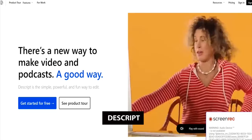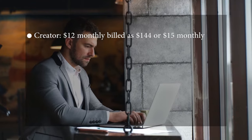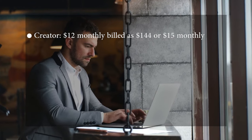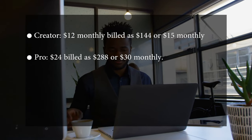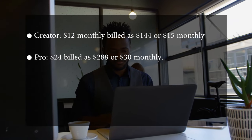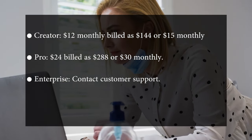At number nine, we have Descript. Descript is one of the best tools for YouTubers who want to create social content quickly. Although less sophisticated than others, it offers advanced features and is easier for users to navigate. Pricing: Creator is $12 billed monthly or $144 annually. Pro is $24 billed monthly or $288 annually. Enterprise requires contacting customer support.